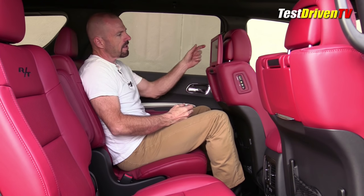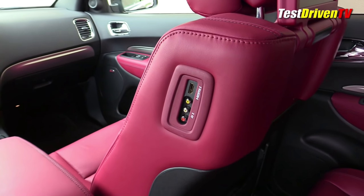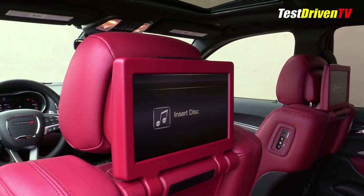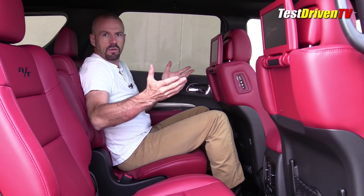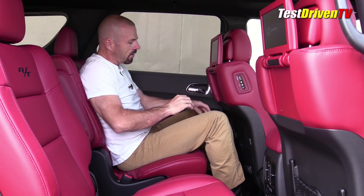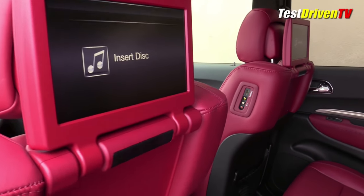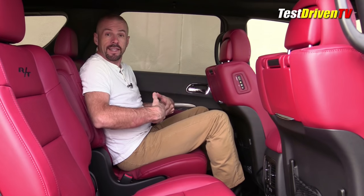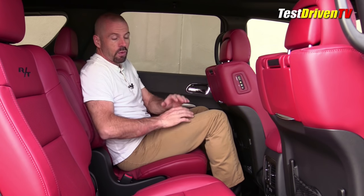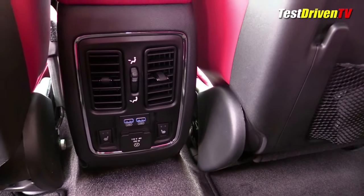There are two fold-up entertainment screens back here and it's pretty cool what they've done. There are inputs on the back of each seat, so you can use the Blu-ray player in the center console to play on both, or you can plug in individual devices — one person with a game player, another with a DVD player, totally doing their own thing. There are wireless headphones for each screen too. Back here I've also got heated captain's chairs, HVAC vents, USB ports, a 115-volt outlet, and controls for the rear HVAC with full ceiling air vents going all the way back to the third row.